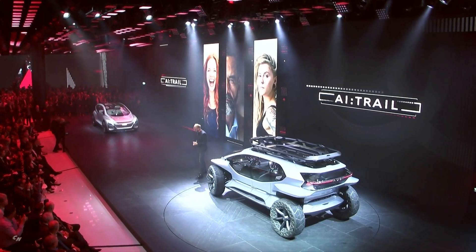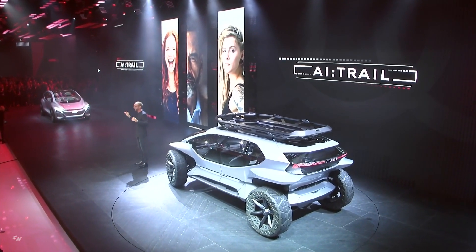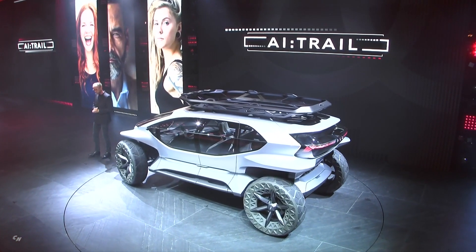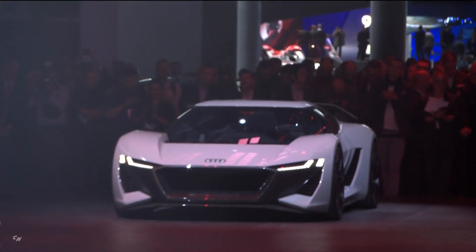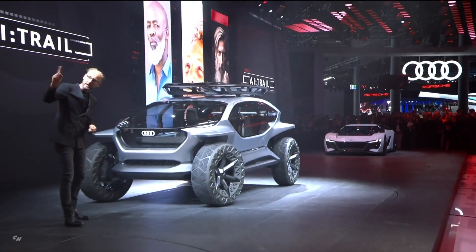Two years ago we presented the Audi Icon over there — the car which has been designed without any compromise for the use case of long distance traveling. A few months later we presented the Audi I Race, the opposite: a car designed for the use case of fun to drive, maybe on a racetrack or curvy roads.